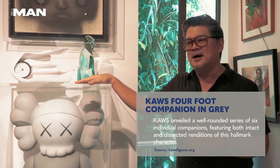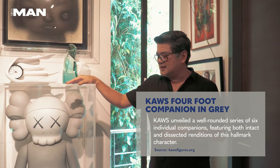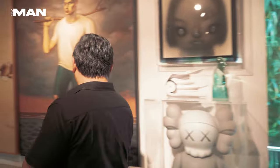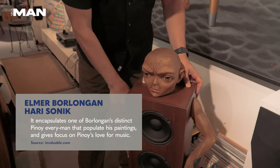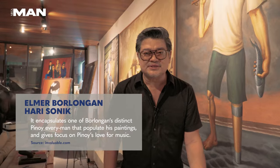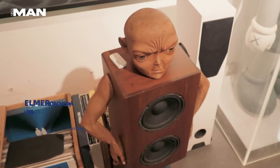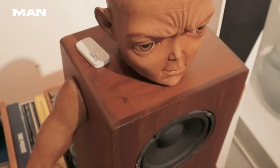This is the OG art toys by Koss. I intend to keep this for life as well, and this is also my favorite. It's special. I've been a collector of Elmer Burlongan for the longest time, since the 90s, I think. This is the Harisonic toy, which was made by Secret Fresh. When we talked to Big Wicheng, I was also with Elmer — we were part of the conceptualization of this toy.